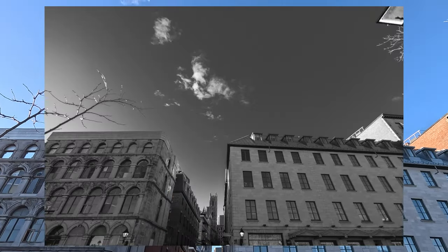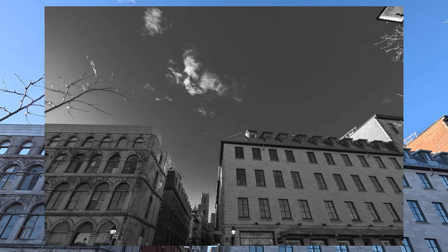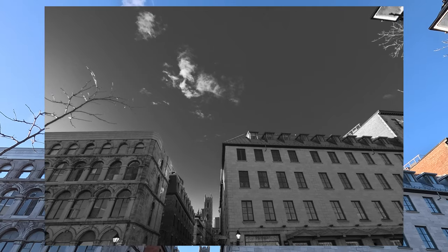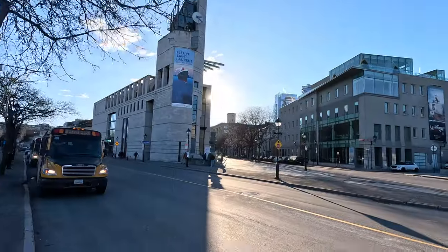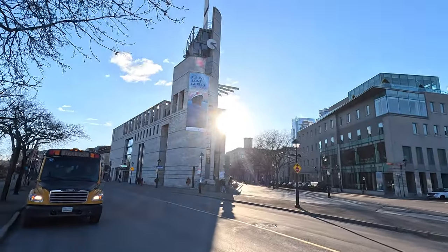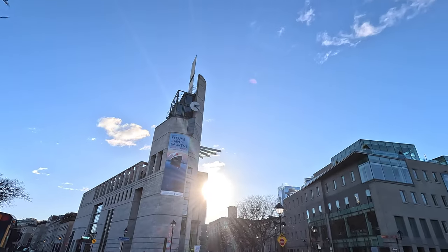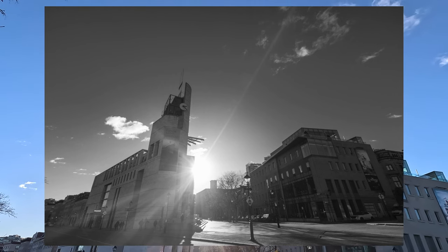Temperature was about minus 10, which is probably about 20 to 22 Fahrenheit. It was cold. The architecture right along the water is incredible. The water is to my back as I'm aiming into Old Montreal.